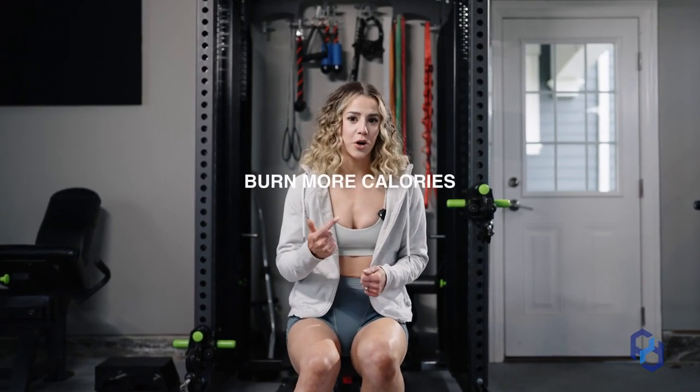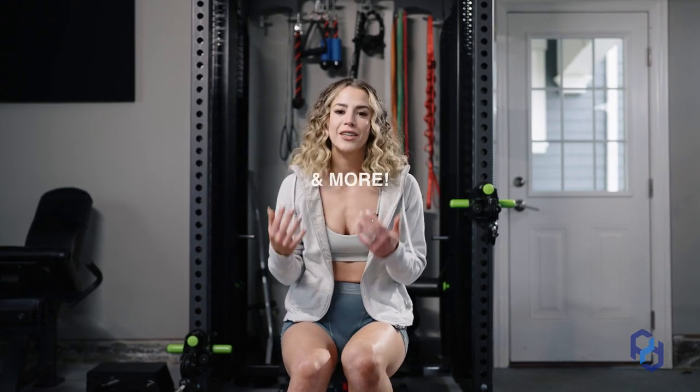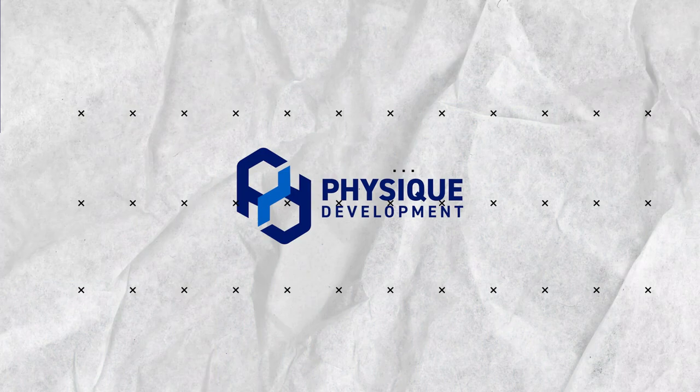In today's video, I'm going to teach you how you can look more aesthetic, burn more calories, have better posture, prevent injuries, and more with this muscle group that you might be overlooking. We develop physiques, we train, we educate, and we empower. That might seem a little bit too good to be true, but I promise you training your chest is going to massively pay off.